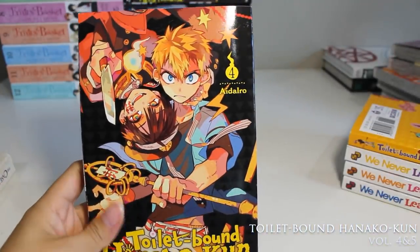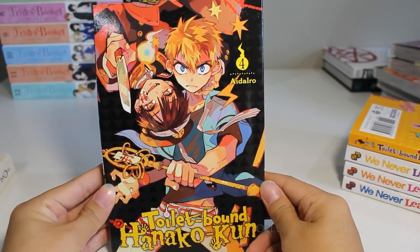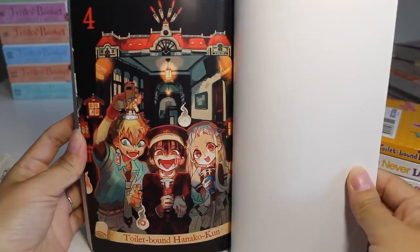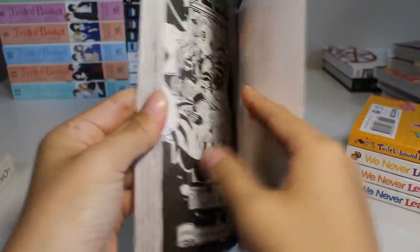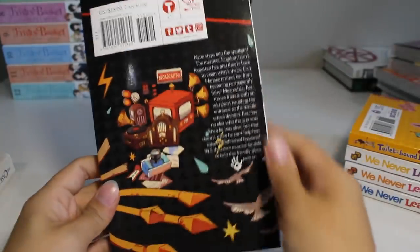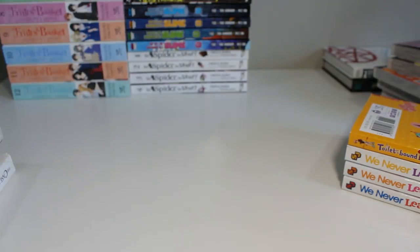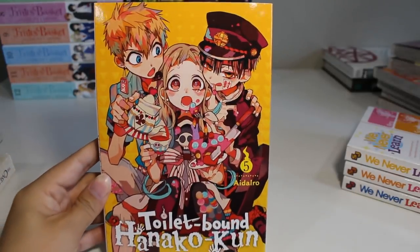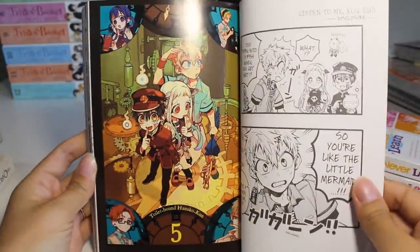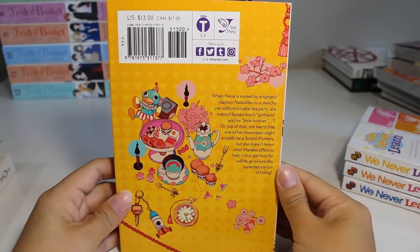Next up we have volumes four and five of Toilet-Bound Hanako-kun. I love the combination of beautiful art, supernatural romance, school life, and a healthy dose of action — it's got it all really. If you haven't picked it up, I would highly recommend it — it is such a fun ride. Look at this art, it's so beautiful!